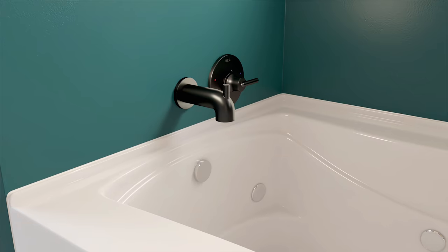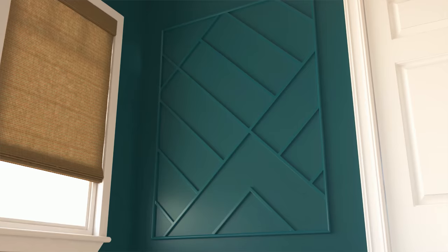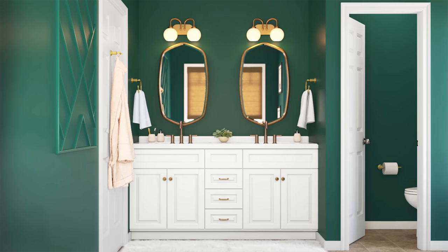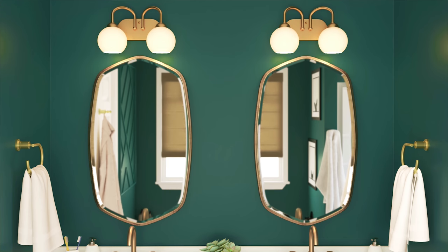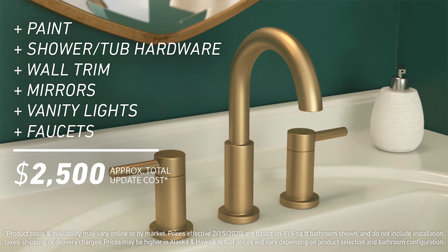A molding treatment around the vanity and over the tub adds some dimension and visual interest to the bathroom. Brushed brass accents round out the look. A standard rectangular mirror is replaced with two framed mirrors, and the vanity lights get a much needed update with brass globes. Matching faucets tie it all together. All of these changes cost around $2,500.